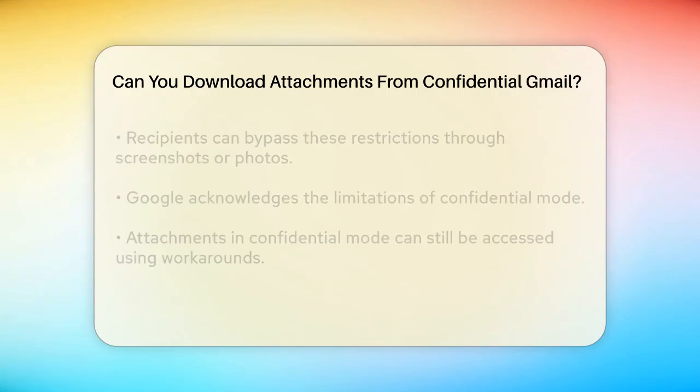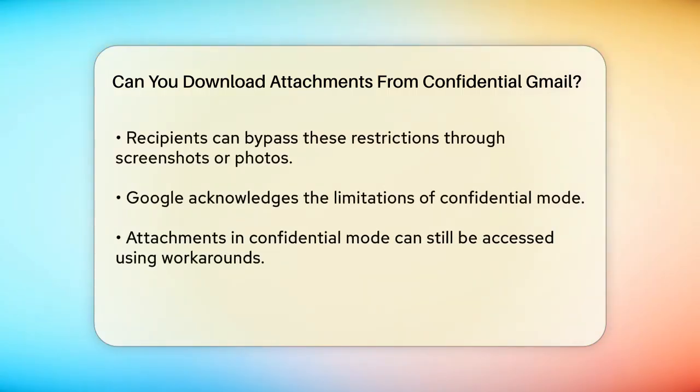But here's the catch. These restrictions don't necessarily prevent the recipient from accessing the content in other ways. For instance, recipients can still take screenshots or photos of your messages and attachments. This is a straightforward way to bypass the restrictions, and Google itself acknowledges this limitation.